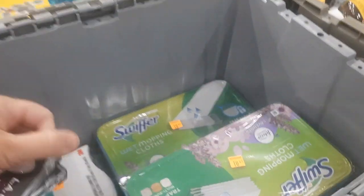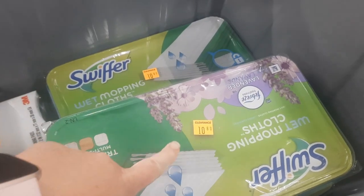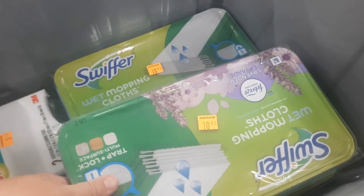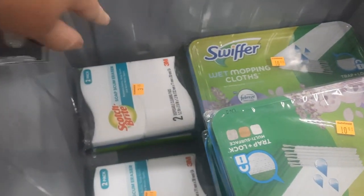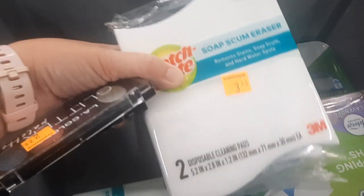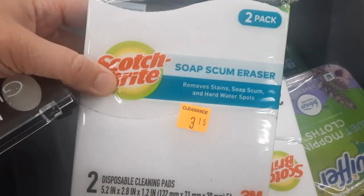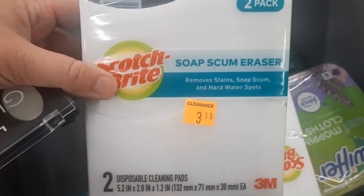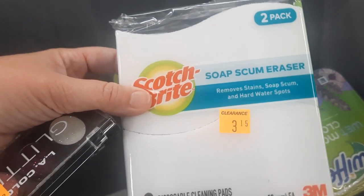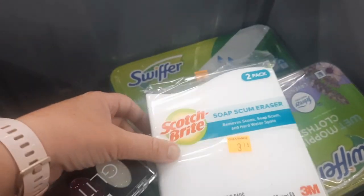So the way this works — these Swiffer mop cloths are clearance at $10.80, so they're going to be just $5.40 now. Pretty heavy. Scotch-Brite here is on clearance for $3.15, so you're looking at about $1.57 for those.